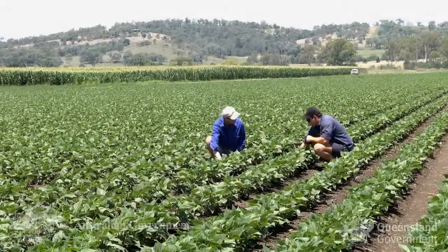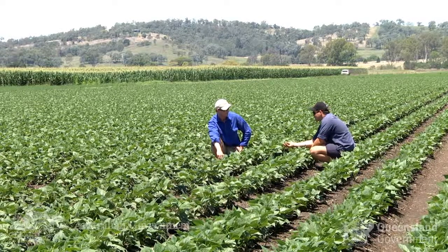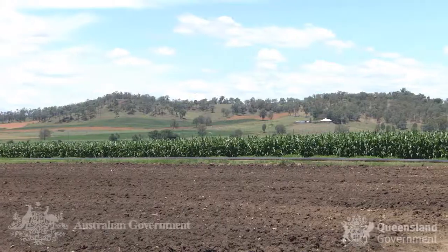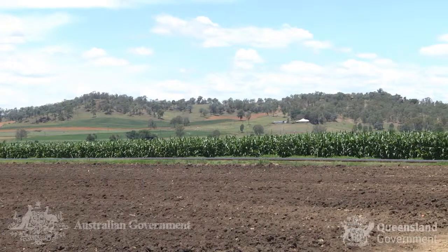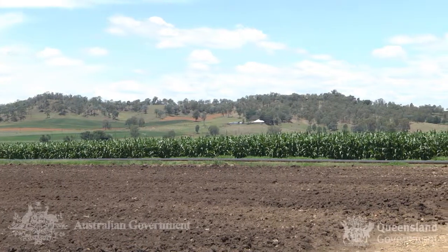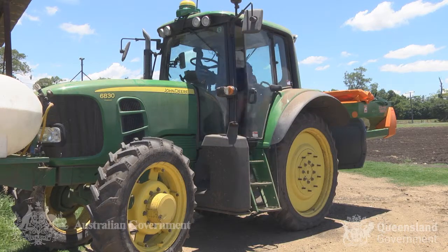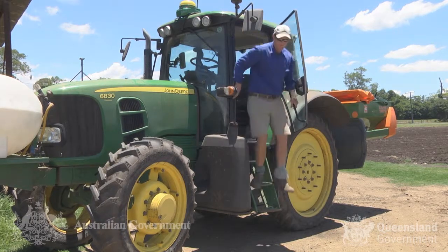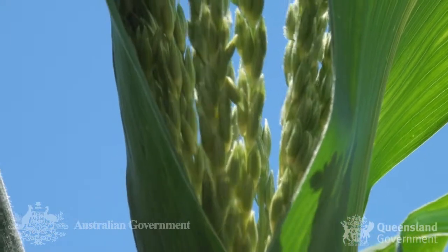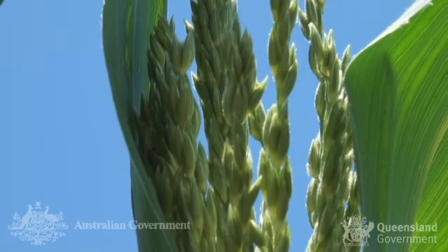Ed Windley and Ben Moore are vegetable producers at Cal Bar, located within the Fassavirn Valley in South East Queensland. Ed and Ben are both using GPS guidance and controlled traffic on their farms and are now implementing variable rate application systems. Ed and his wife Genevieve have more than 100 hectares under vegetable production, growing a range of crops including sweet corn, green beans, carrots and onions.